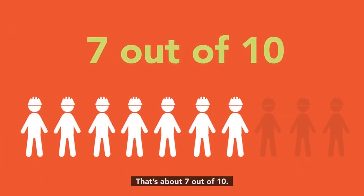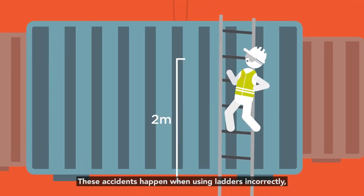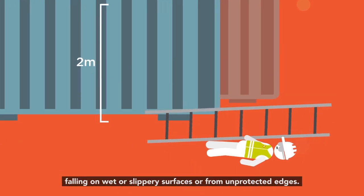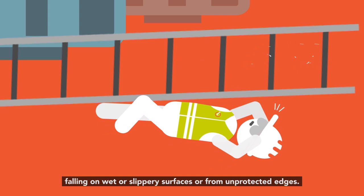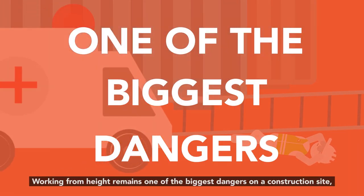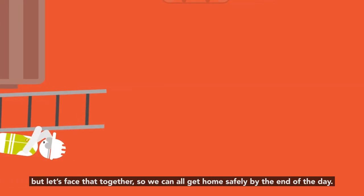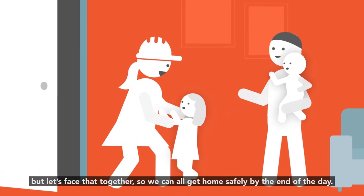That's about seven out of ten. These accidents happen when using ladders incorrectly, falling on wet or slippery surfaces, or from unprotected edges. Working from height remains one of the biggest dangers on a construction site, but let's face that together so we can all get home safely by the end of the day.